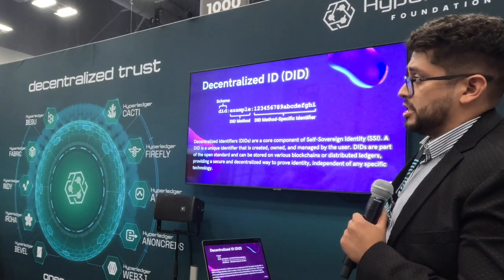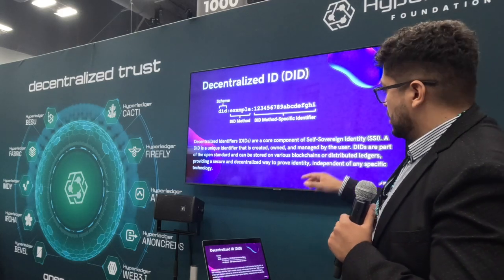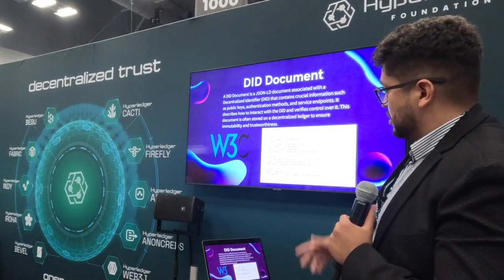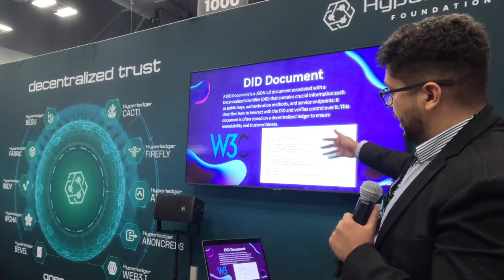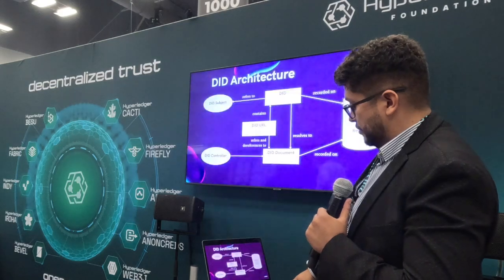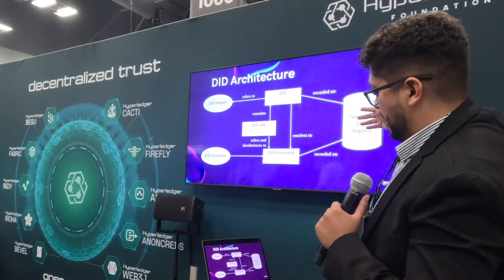One of the core things about decentralized identity are DIDs. These DIDs are stored on the ledger publicly through public keys, usually through blockchains or distributed ledgers, and they are owned by the person that creates them. There are also DID documents, which hold a JSON format containing various metadata — such as a public key or who is issuing or storing that DID on that ledger. The main thing to take away is that the DID lives on the verifiable data registry, or in other words, the blockchain.